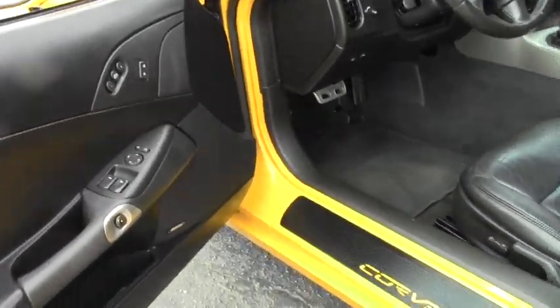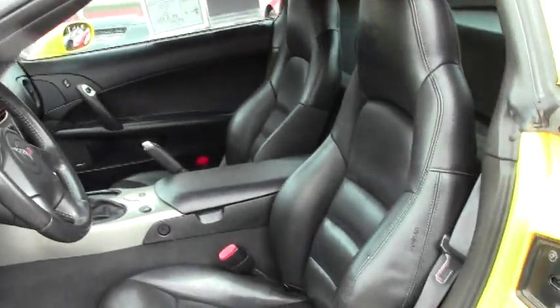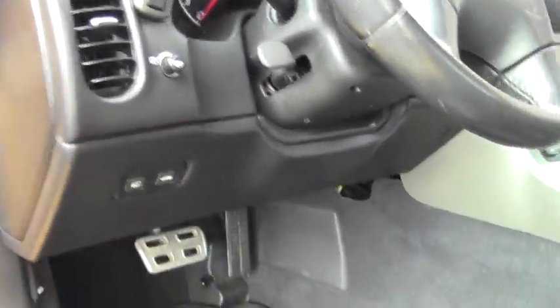You can see the interior — normal wear and tear, car looks pretty good. The gauge cluster is in great shape, all the gauges are clear, seats look normal, and the upholstery is good.